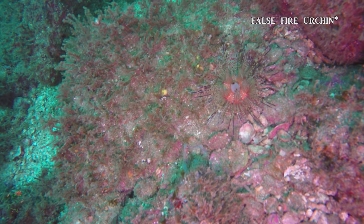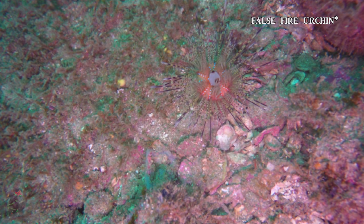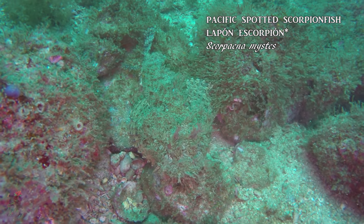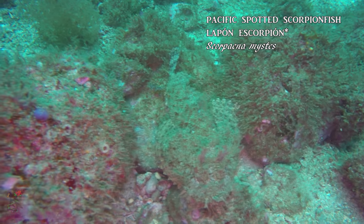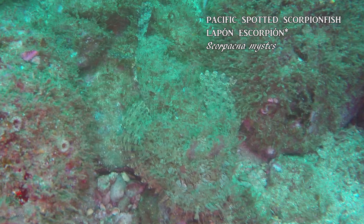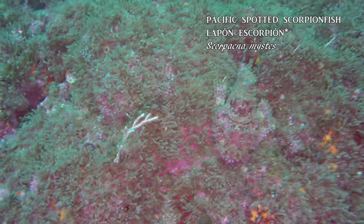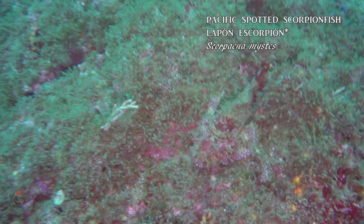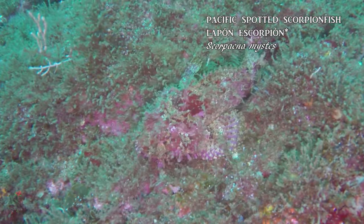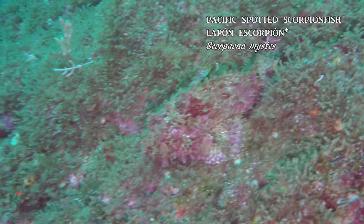This false fire urchin is also a marvelous looking creature. Can you see the fish here? Take a close look. This pacific spotted scorpion fish is a master of disguise. With cryptic camouflage, it waits motionless atop the rocky reef, blending in perfectly with the surroundings. When an unaware fish ventures too close, it will rapidly thrust out its jaws, creating suction and absorbing the prey into its mouth. This fish has venomous spines, so be careful not to step on one or place a careless hand on the reef — you wouldn't have a very good day.